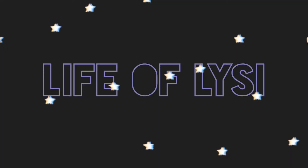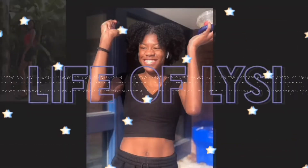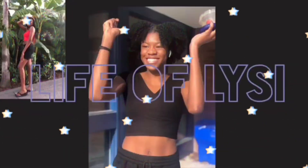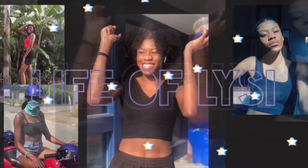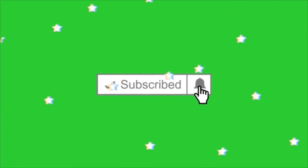Hey guys, welcome back to my channel. If you're new here, welcome to my channel. I'm Alysia. And today, I'm going to be doing a skincare routine.